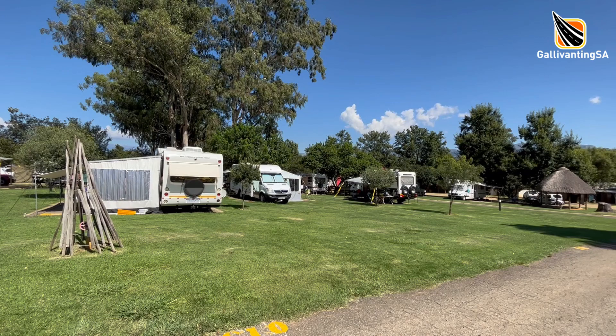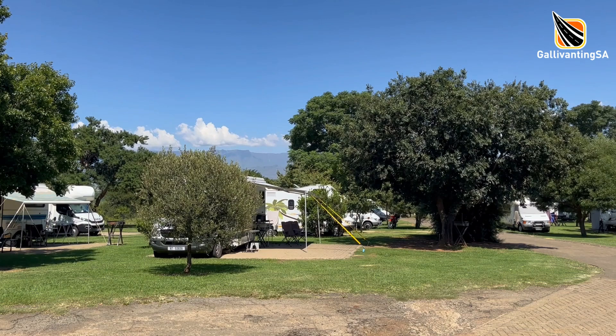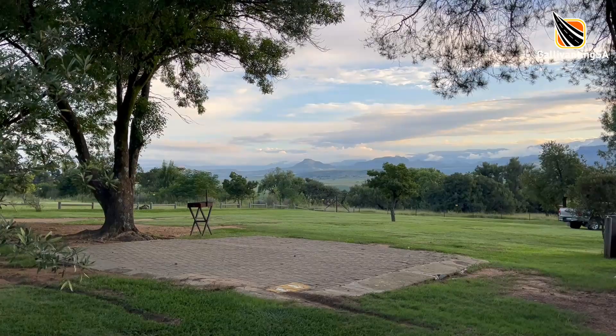Roads within the campsite are tarred or paved and in very good condition. There are about 80 stands, each with a paved area of about 11 meters by 12 meters and surrounded by lush, well-manicured grass. Most have lovely shade trees but there are some that are quite open to the skies and there's not much privacy between the sites. Many of the paved areas are slightly raised off the ground, which assists with runoff from the rain, and not all of them are level, so just bring your levelling blocks in case.